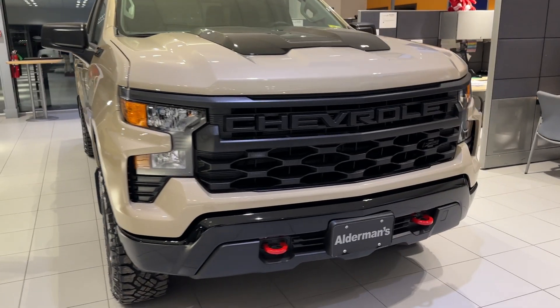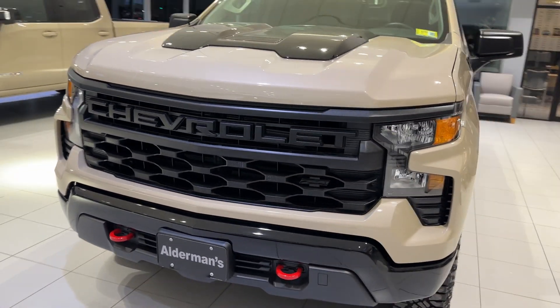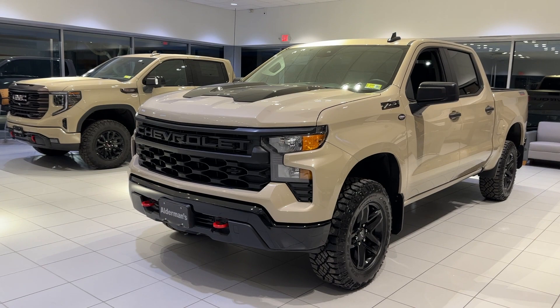Underneath the hood, we've got a 5.3 liter V8 engine that puts out 355 horsepower and 383 foot-pounds of torque, married to a super smooth 10-speed automatic transmission.